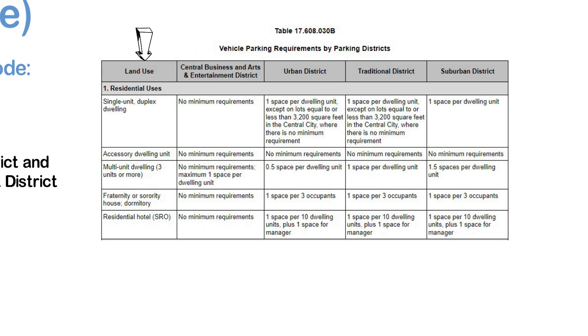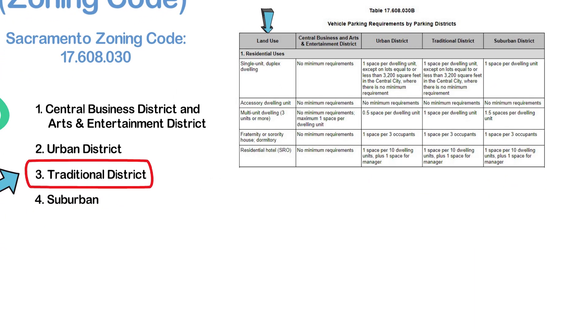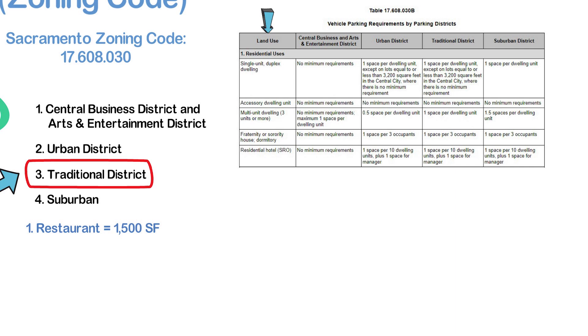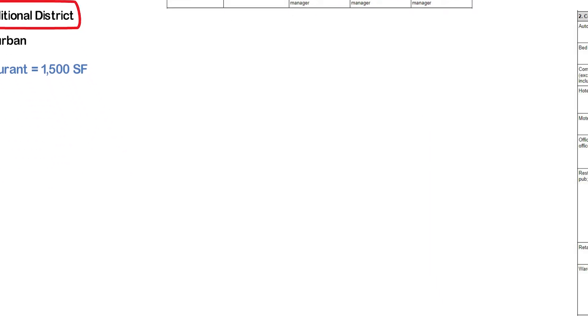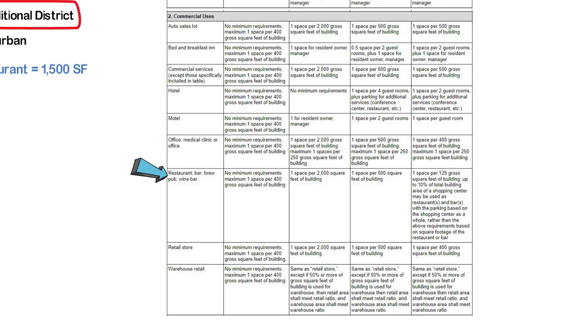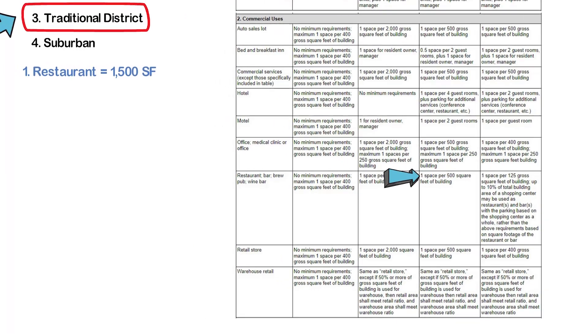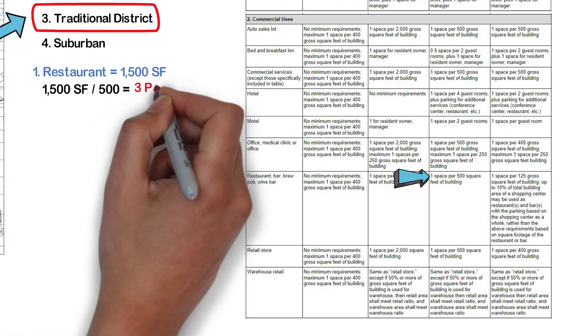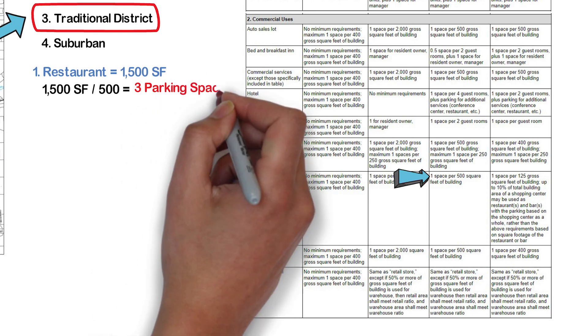We just need to find the closest match for our use of each space in the first column. First up is our restaurant. Based on this information, we scroll down the table and find the restaurant use. Using the third column, it states that we need one space per 500 square feet of building. Simple math: 1,500 square feet divided by 500 equals 3. This restaurant will only need 3 parking spaces.